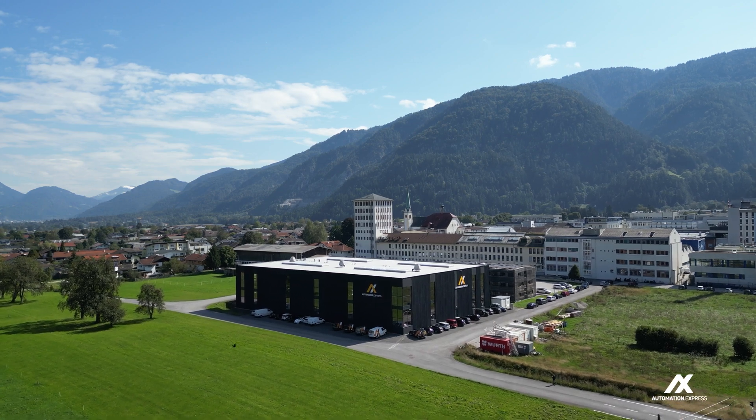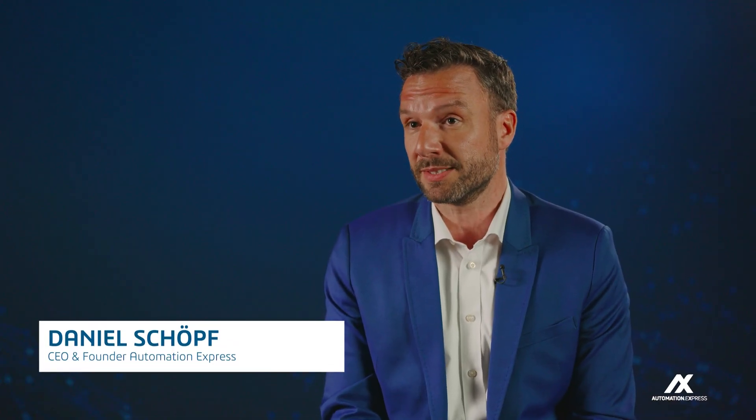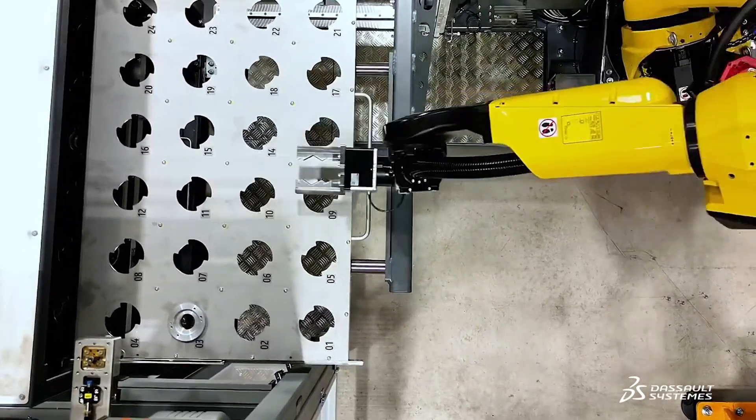Automation Express is a special machine builder. The customer talks to us with a request about automation or some machine, but there is no concept of how this machine works.